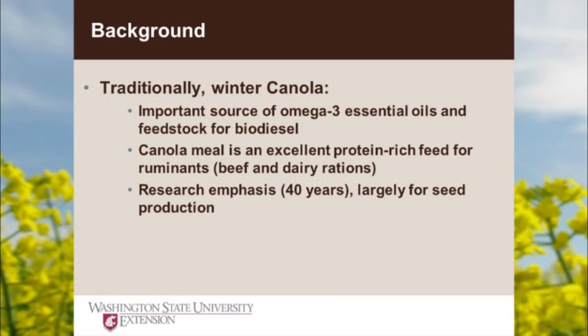Traditionally winter canola is grown for oil — essential oils you can buy right off the shelf. Canola meal is a really great product. In my world, I can use it as a protein supplement for cows in the winter, for stalkers on corn stalks, for dairy cows in TMR rations. Really a versatile product. But the research emphasis over the last four decades has been focused on how to grow it for seed, and so my projects pull in the animal component.